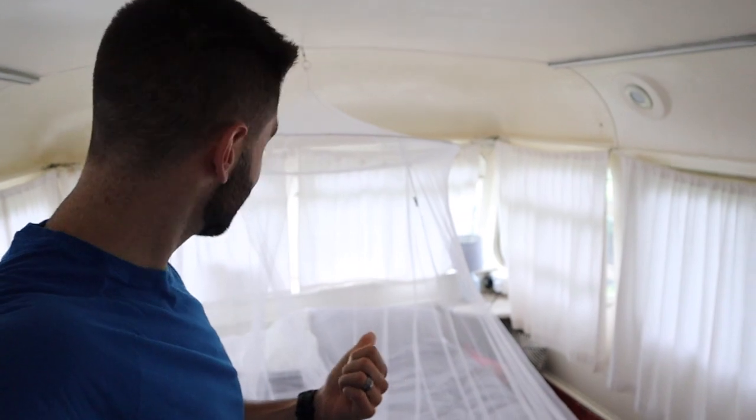Good morning everyone! We just woke up in our princess-looking bed — had a great night of sleep. Now it's time for breakfast.